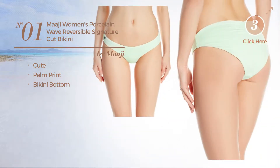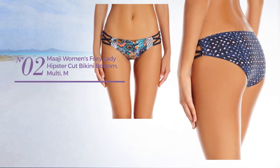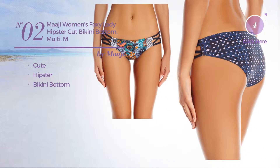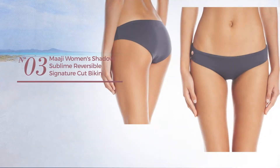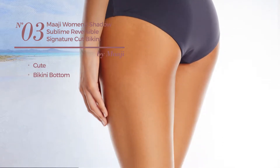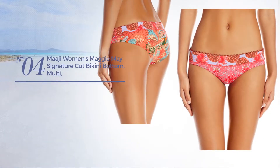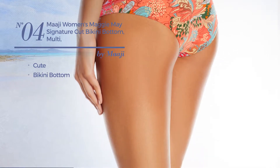Number two featuring a cute hipster-inspired influence with a bikini bottom available only in this color. Number three featuring a cute design with a bikini bottom available in black color. Number four featuring a cute look with a bikini bottom available merely in this color.